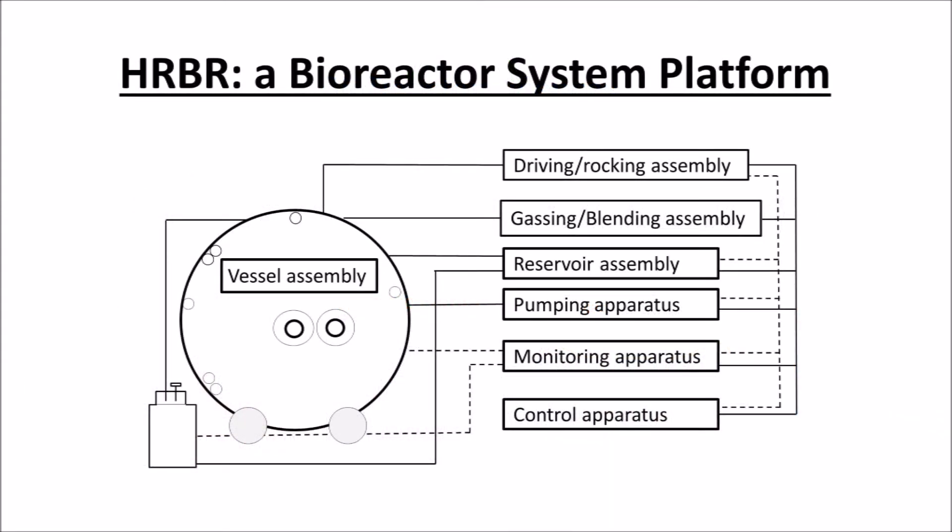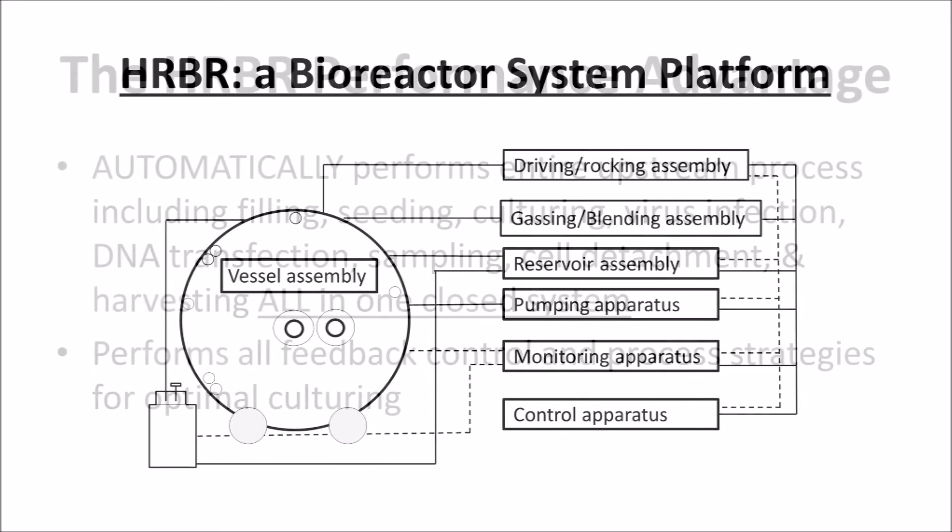HRBR technology is a bioreactor platform comprising a horizontally rocked vessel assembly coordinated with a driving, rocking, gassing, blending, and reservoir assemblies, in addition to a pumping, monitoring, and control apparatus.